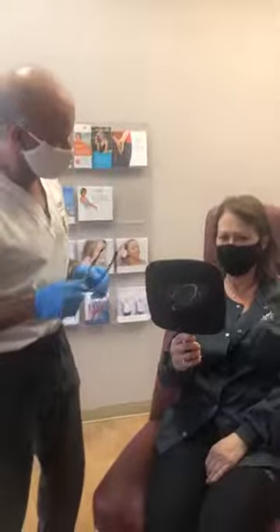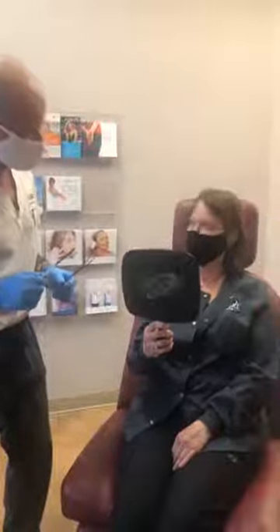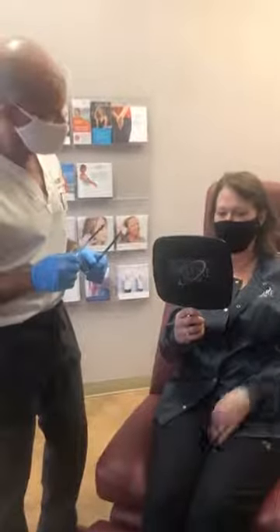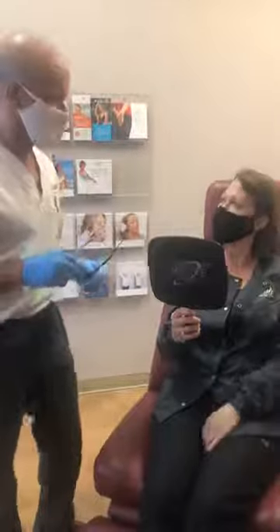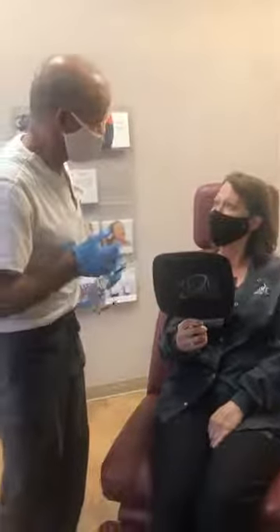When you look in the mirror, do you look tired? Yes. Do you look angry? Maybe a little bit. Do you feel like you look saggy? Yeah, saggy. I feel like my eye just needs to be a little bit more lifted up. So we have muscles that make our face go down — we call them depressor muscles.